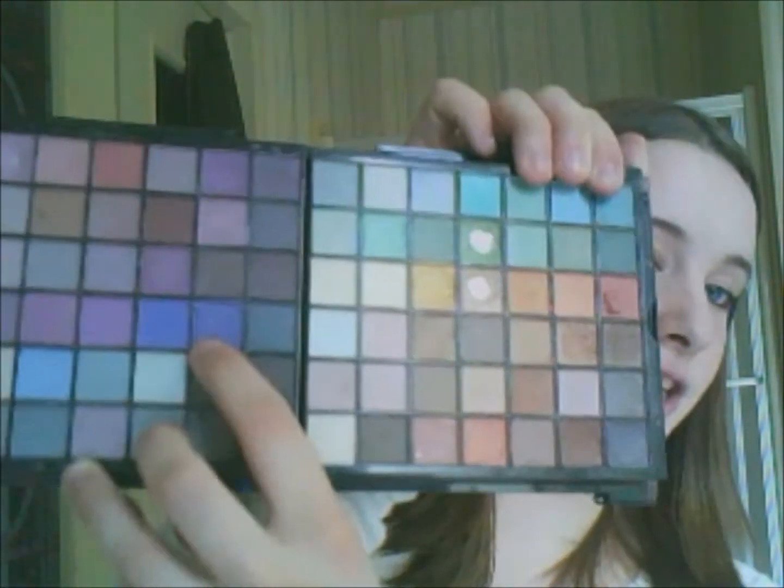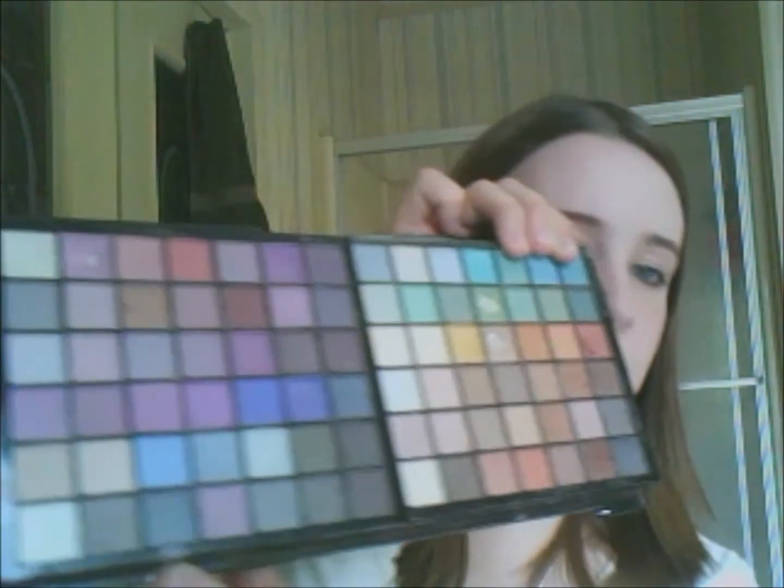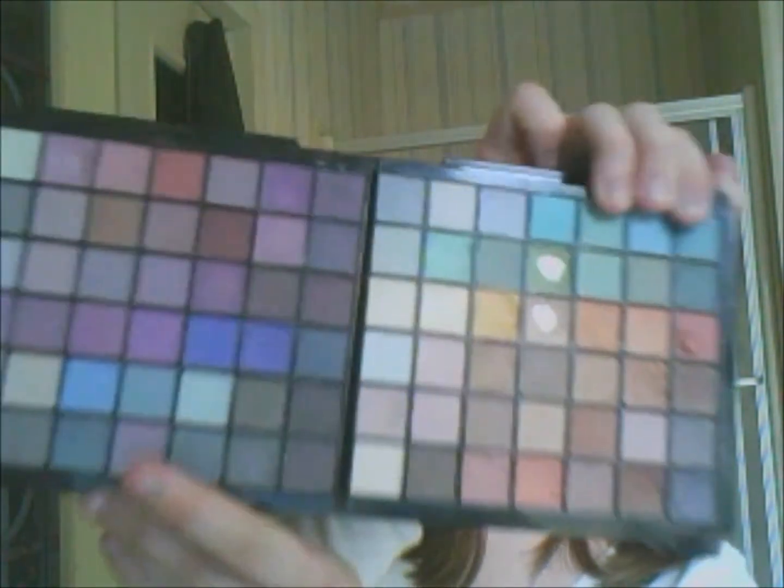This shimmer is the only shimmery eyeshadow on this matte block right here. It's a purple and it's very pretty. There it is.